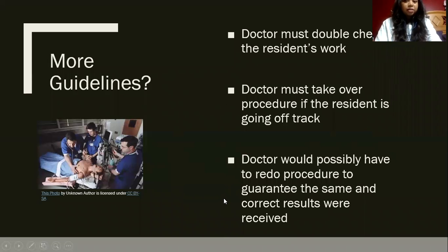But what are more guidelines that need to be followed? The doctor must double-check the resident's work and must take over the procedure if the resident is going off track. The doctor would also possibly have to redo the procedure to guarantee that the same and correct results were received. This is important because if the resident comes up with one conclusion and the doctor comes up with another, then this shows that someone is possibly wrong.